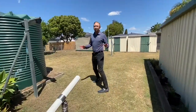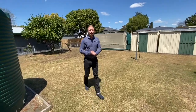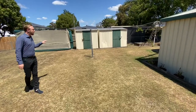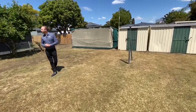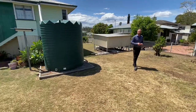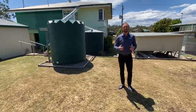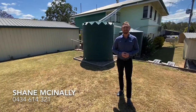And here is your backyard. We are positioned on 809 square meters of land, so there's plenty of space to do whatever you like. We've got more garden sheds at the back and three water tanks. So there we have it — 14 Charlotte Street in Basin Pocket. Give me a call on 0434 614 321. Thank you.